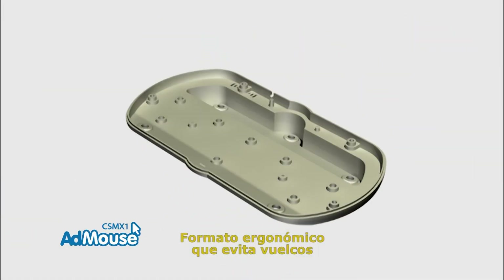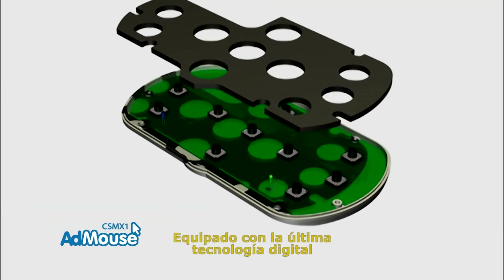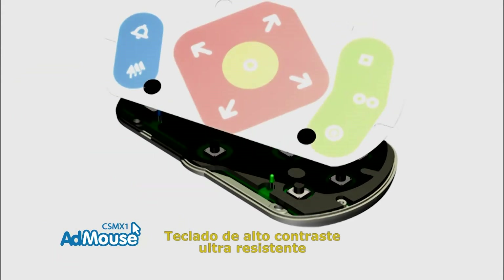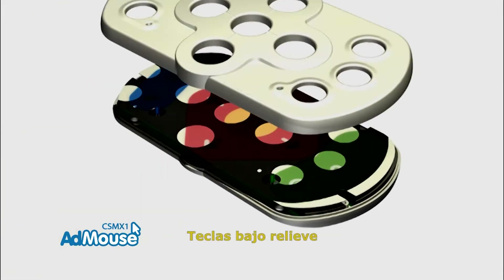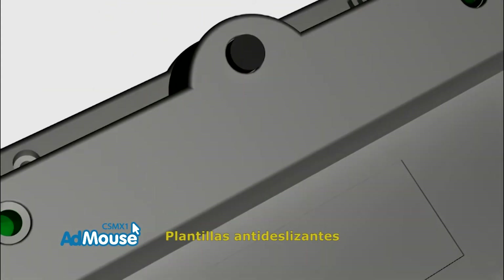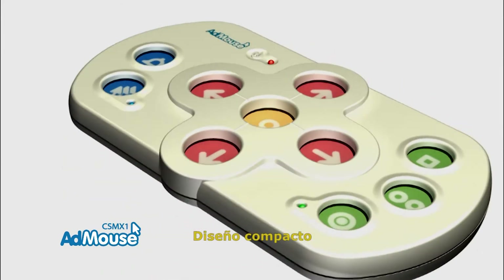Ergonomic form to avoid overturning. Equipped with the latest digital technology. High contrast, ultra-resistant keyboard. Low relief keys. Anti-skid pads. Compact design.